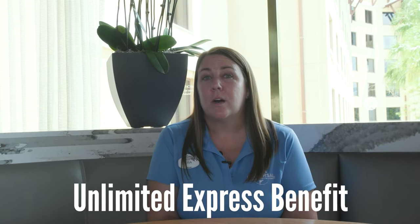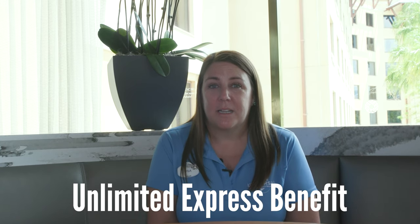Premier is our top tier — we have three premier hotels: the Hard Rock, Loews Royal Pacific, and Portofino Bay. Again, full service with all of those great features and amenities that you would expect, and of course our three premier hotels come with the unlimited express benefit.